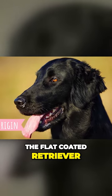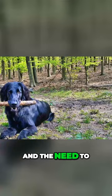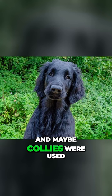The flat-coated retriever was developed in the 19th century because of the increased popularity of bird shooting and the need to retrieve these birds. The dogs used in the development of the flat-coated retriever are Newfoundlands and various spaniels, pointers, and setters. It is also believed that the today already extinct Saint John's water dog and maybe collies were used in the breeding process as well.